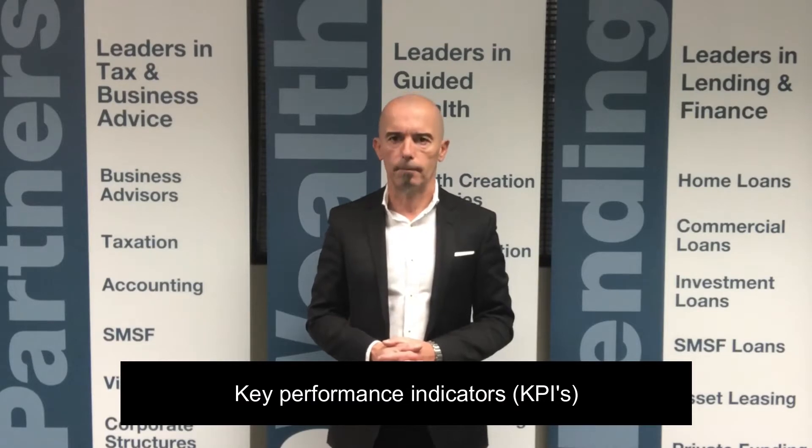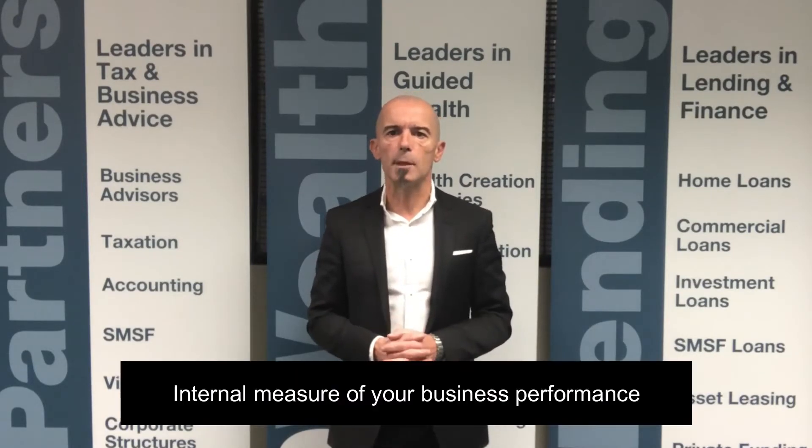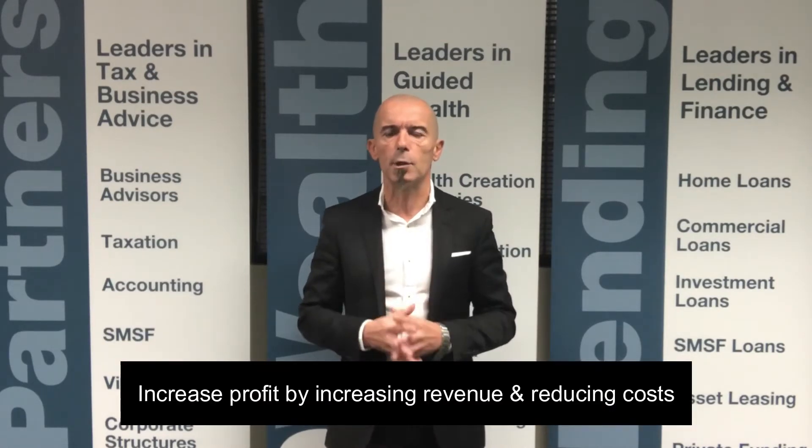KPIs are the internal measure of your business performance. Think of them as a system of levers — if you pull them one way or push them another, you could increase your profit by increasing revenue and reducing costs.